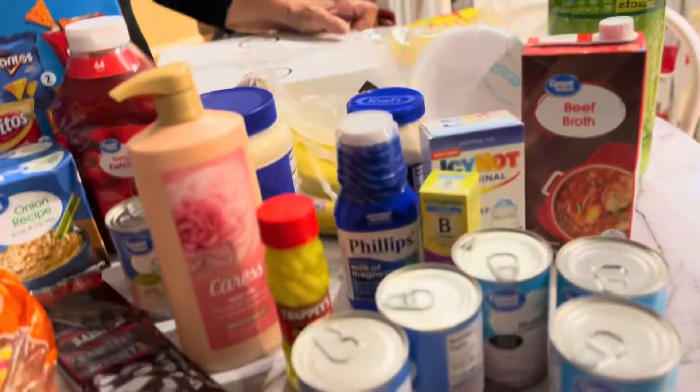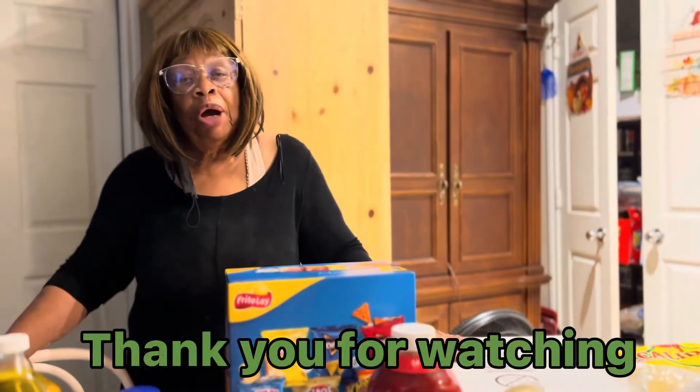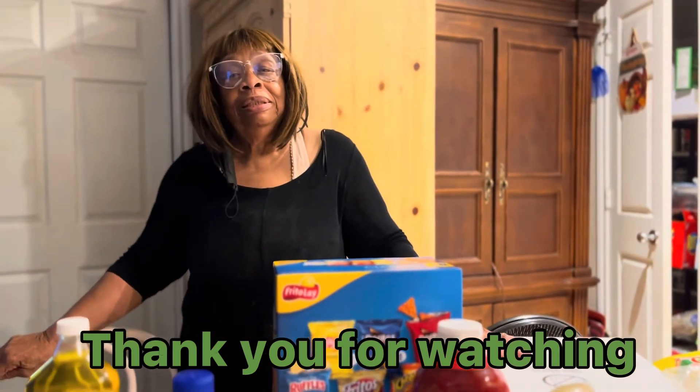This is just a small haul from two or three different places — things I didn't get the other day that I'll really need in the future. Thank you all for watching. This is Miss Lena's Kitchen. I also have water out in the car that I didn't bring in. Thank you!